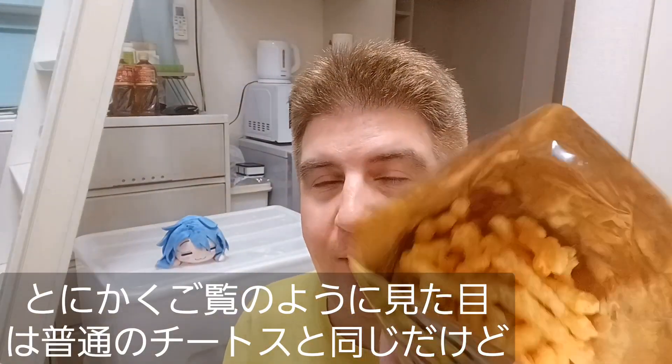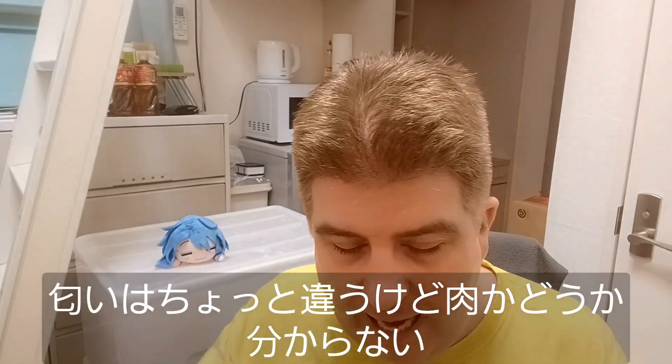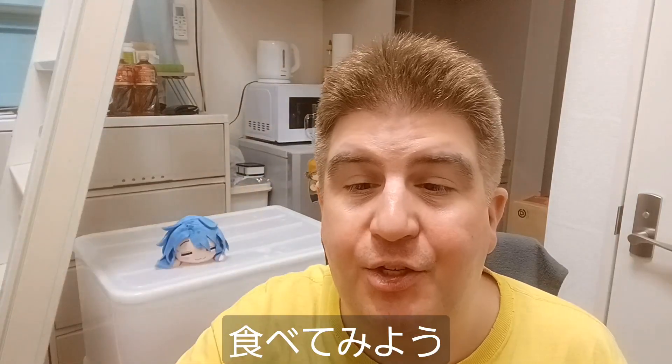As you can see, they look like regular Cheetos, but yeah, a little bit of a different smell. Maybe that might be meat. I don't know. It's got a nice big one here — check that out. It's like a regular Cheeto. Let's try it out, see how it tastes!